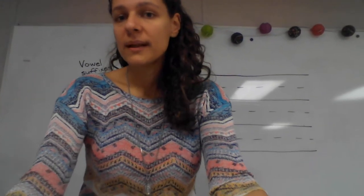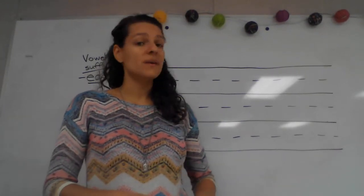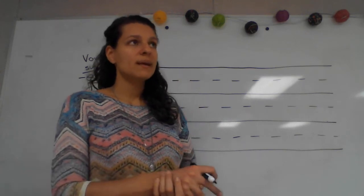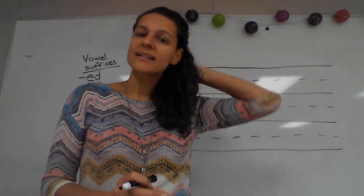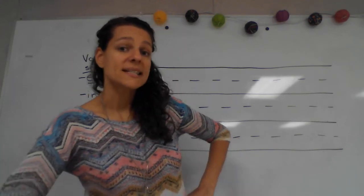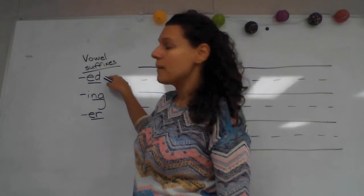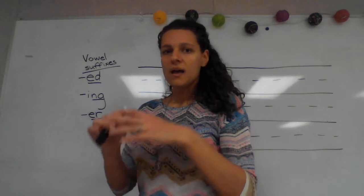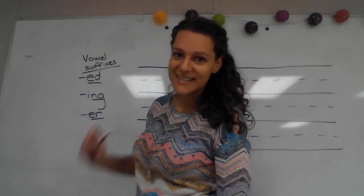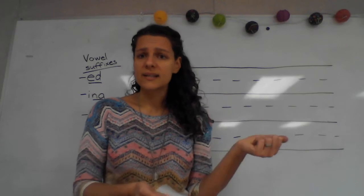So we learned two rules about adding vowel suffixes to words, and I want us to review those rules and practice them with one more word, because we're going to be doing this all the time. Our goal for this year is that if I ask you to put a word in the past tense, you know how to add the suffix — you would just write the word in the past tense. That's what we're working towards, and I want you to feel confident in the skills that we're learning.